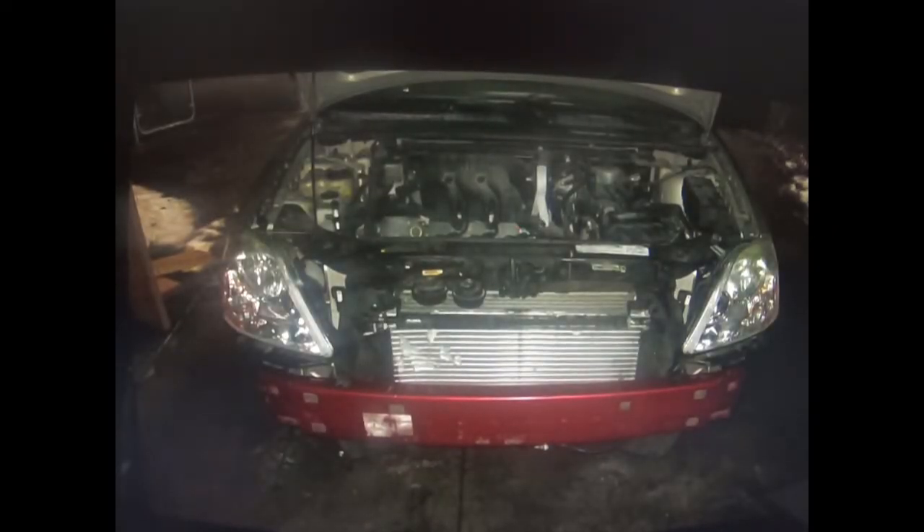And that's what it looked like after I got done, when I finally found the grille, the hood, and the front bumper from LKQ Pull-A-Part out in Blue Island, Illinois. There is a better front-end picture of the work I did.